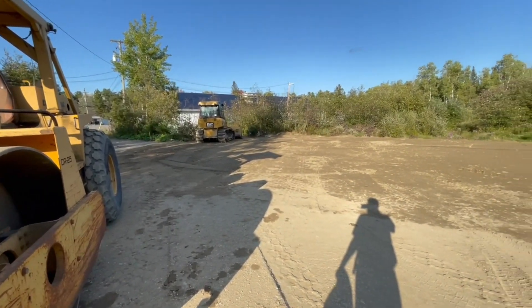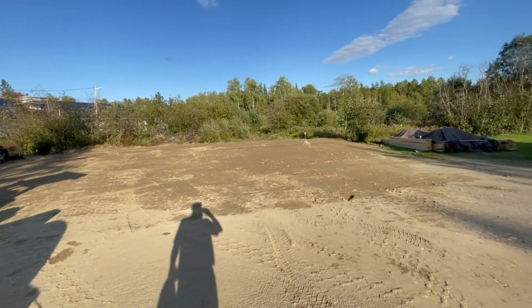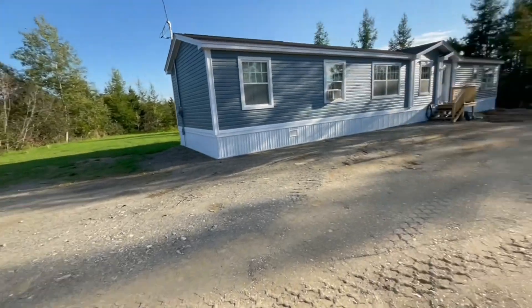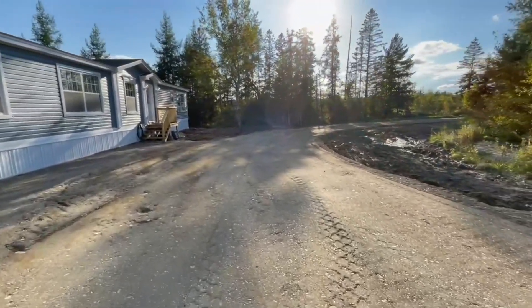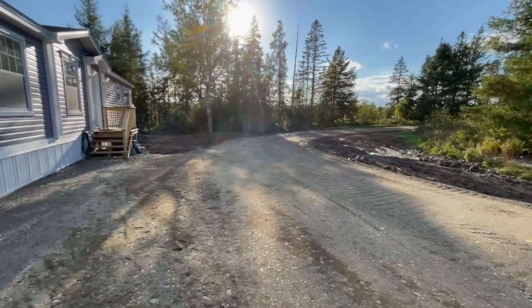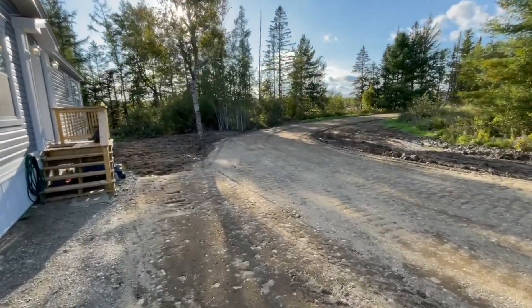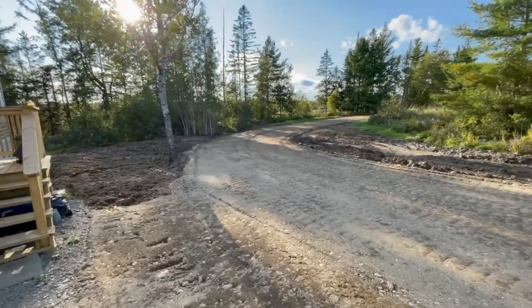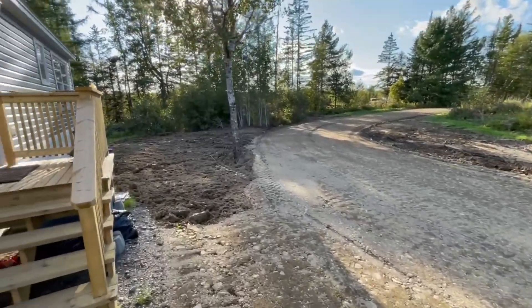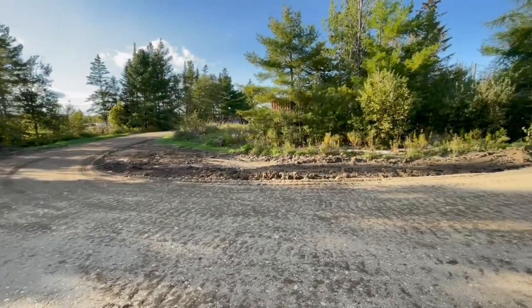At the end of the day the machinery has quieted down and we've got ourselves a nice big pad for our 32 by 50 garage. Coming around here, we've also got our new driveway installed — it's all been compacted with the roller and we can't wait to drive on it. All we've got left to deal with is some landscaping and some mud.